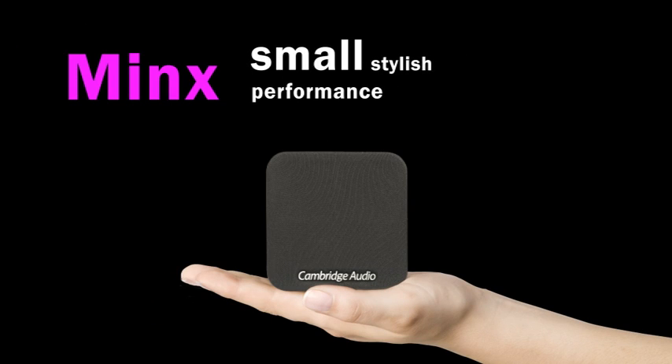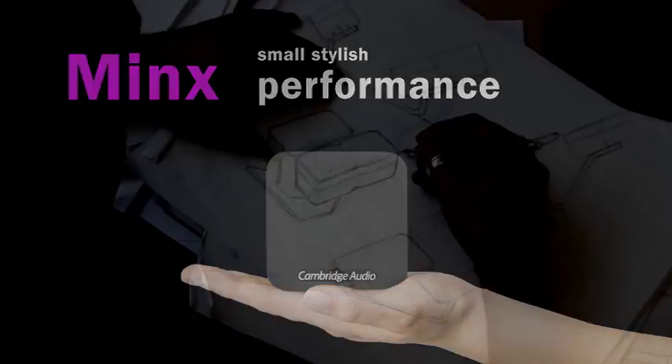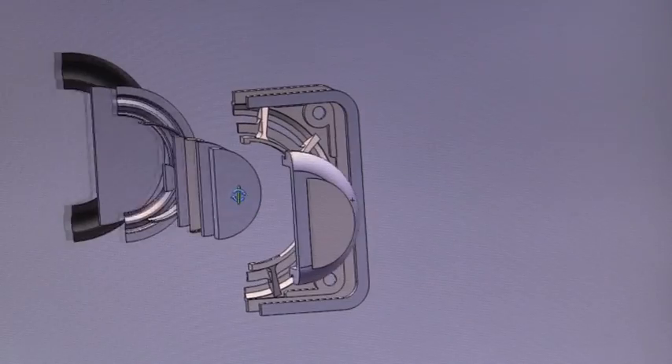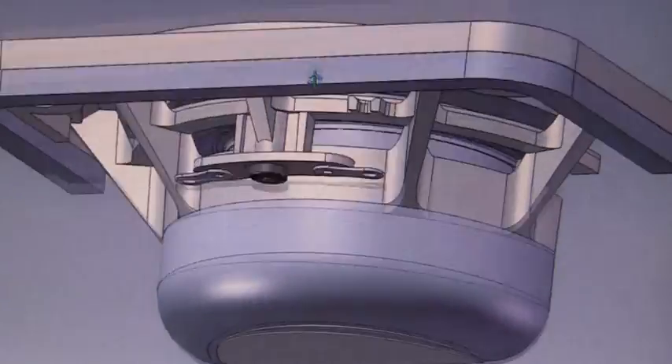Thanks to MINX, the wait is over. MINX uses a range of genuine scientific advantages to deliver the most open, detailed and passionate performance ever from mind-bogglingly small speakers.